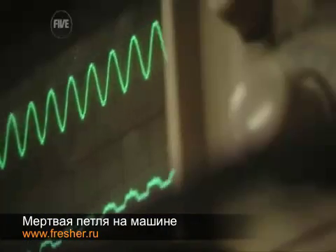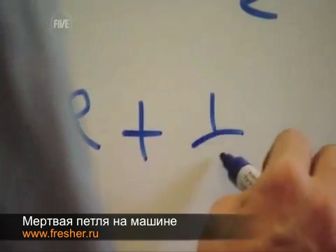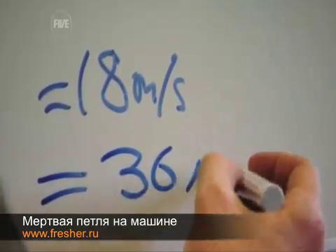Now listen carefully. 2R plus ½V in squared equals... it's starting to cook my brain a bit. 36 miles per hour — about 36 miles an hour.